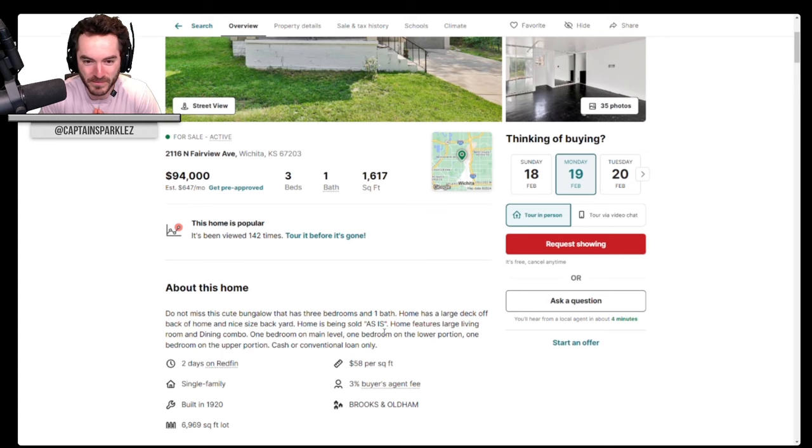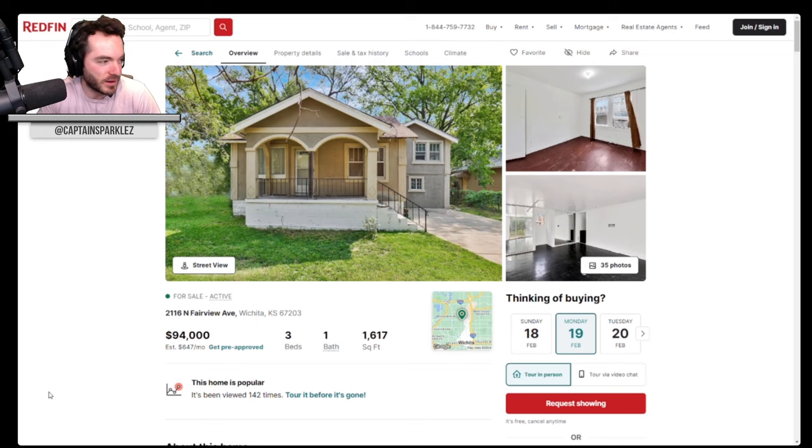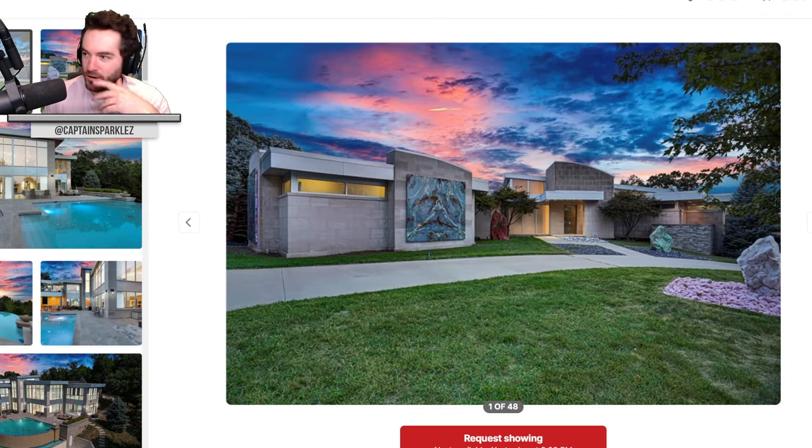It says one bedroom on main level, one bedroom on lower portion, one bedroom on upper portion — that's why they can charge a little bit more. They should have had $69,000 though, let's be honest. That would have been way better.